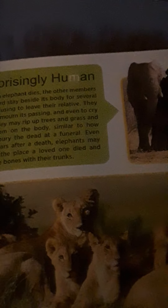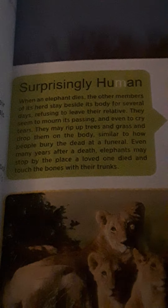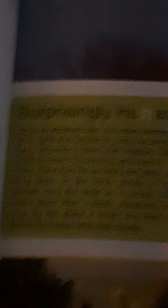There's a section on how animals behave, and some really cool sections like 'Surprisingly Human.' For example, I don't know if you knew this, but elephants actually mourn for relatives that pass away. It says they even cry, which is really sad. They rip up trees and grass and cover the body, and even years later if they come back, they'll still touch the burial spot with their trunk. It's a sign of respect — surprisingly human.